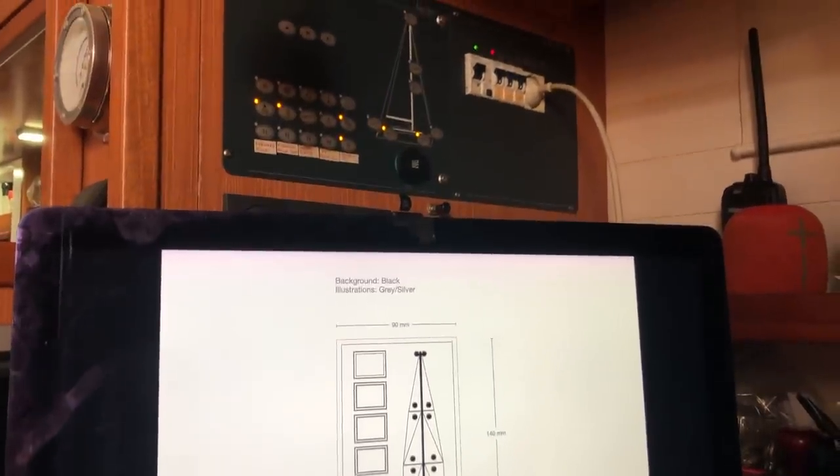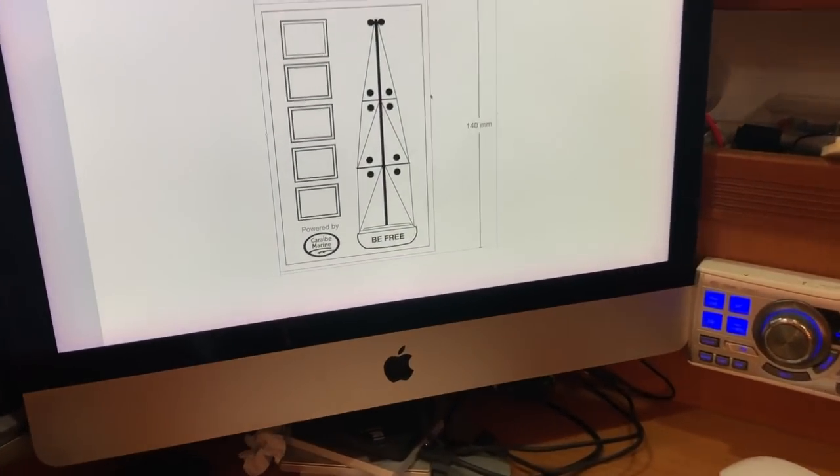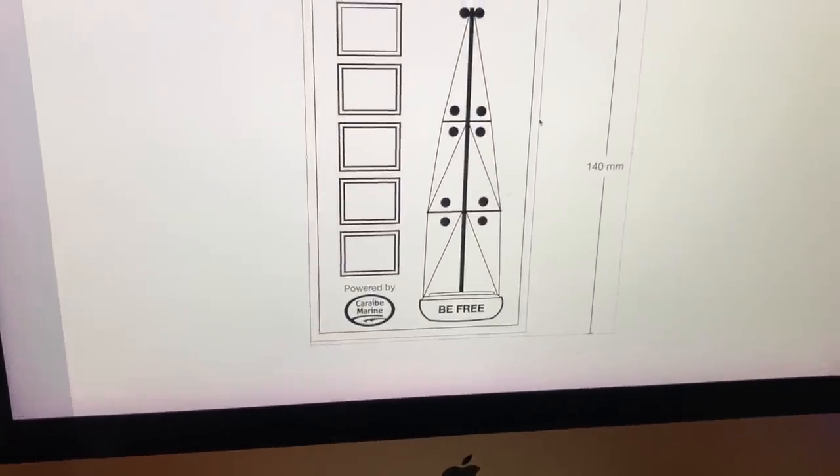It turned out to be pretty hard — not so easy to find switches that I like. So after checking out a lot of different models, I decided that now I will try to design this myself. And to show my appreciation towards CaribMarine, I added their logo to my design. As a DIY project, it's not something I have very high competence in, so this is an experiment, a prototype — but how difficult can it be?